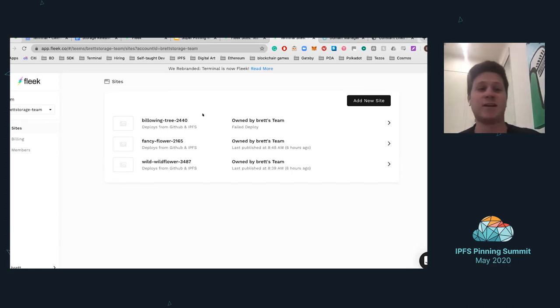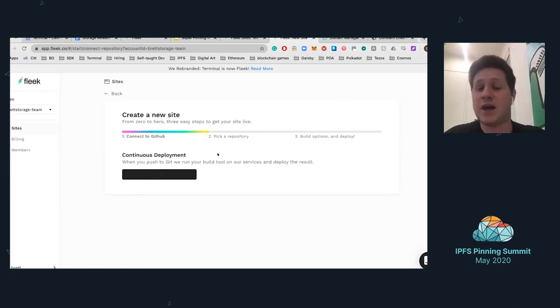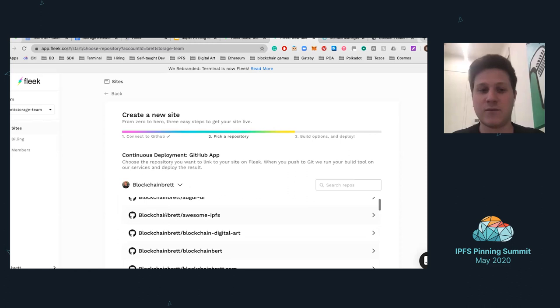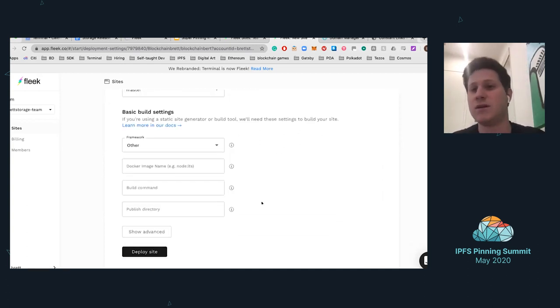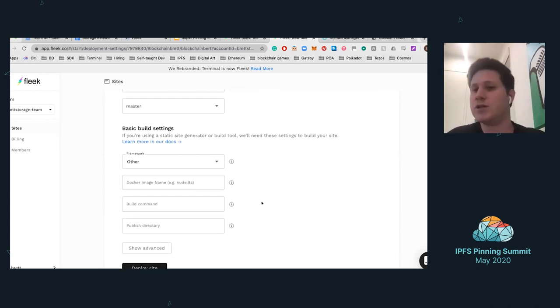This is the Fleek app — the sites page where any developer, once you sign up, can see a list of sites already deployed. It's a seamless experience: to add a site, you connect GitHub, select your repo, and input your build settings, then click deploy. It can be a very quick three-step process to hit deployment. What we do is read the package.json and auto-detect what framework you might be using, then fill in those build settings for you.